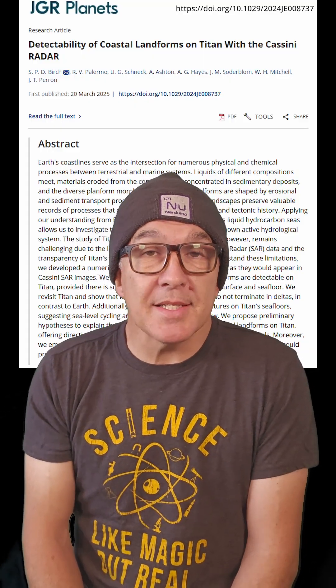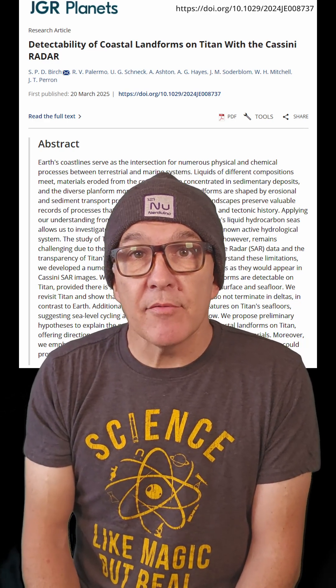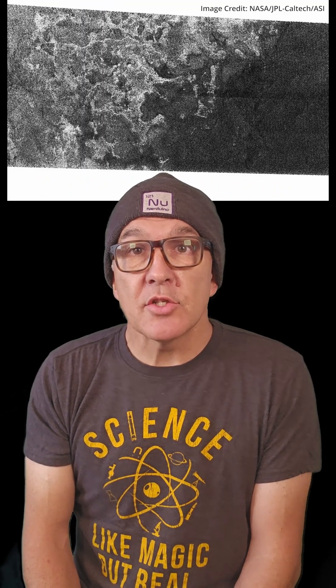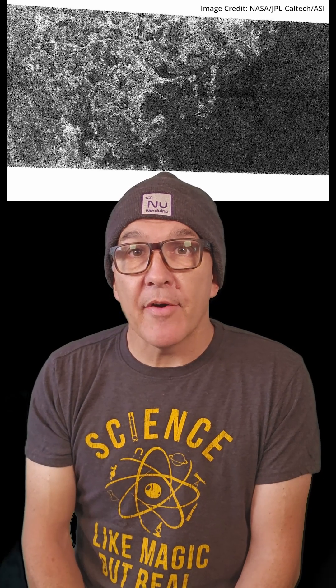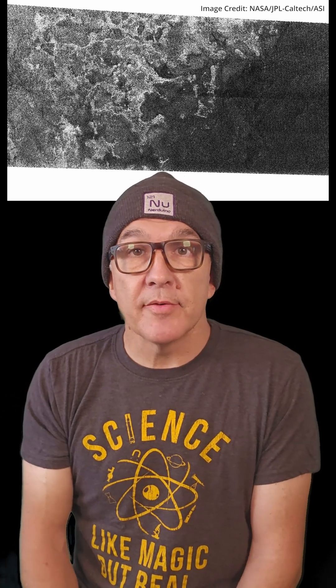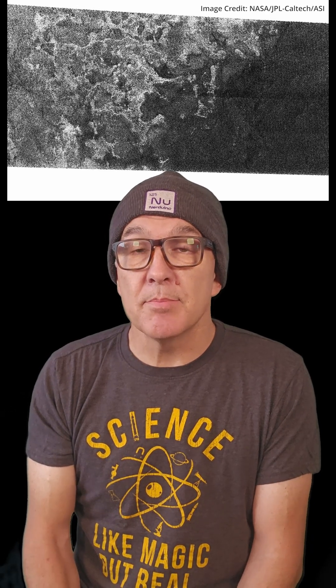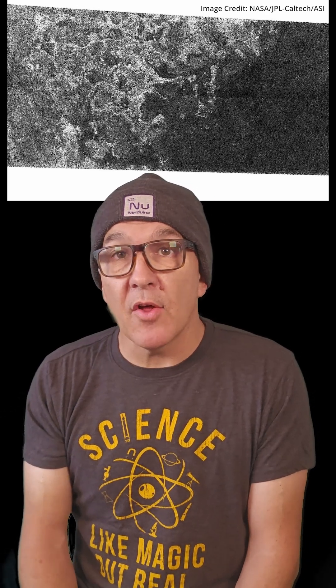Titan has surprised scientists, though, because it doesn't seem to have river deltas. NASA's Cassini mission imaged Titan when it flew past in 2006 and showed channels and large flat areas thought to be large bodies of liquid. What it didn't show was the expected river deltas. So did Cassini's synthetic aperture radar instrument just miss the delta features, or are they really not there?